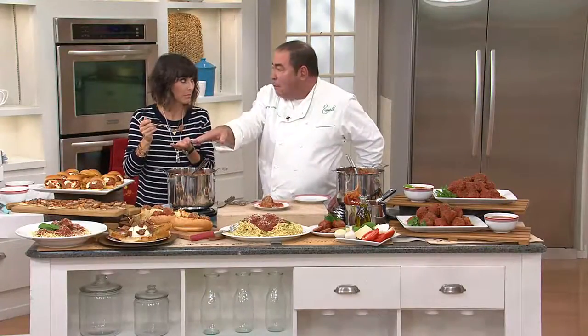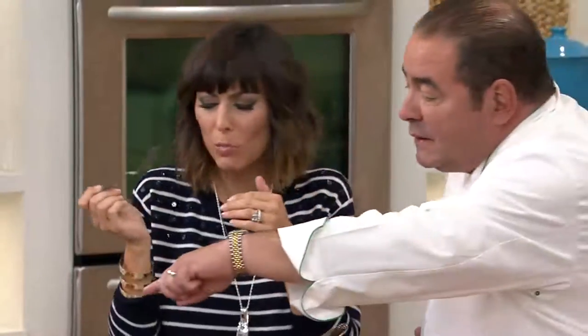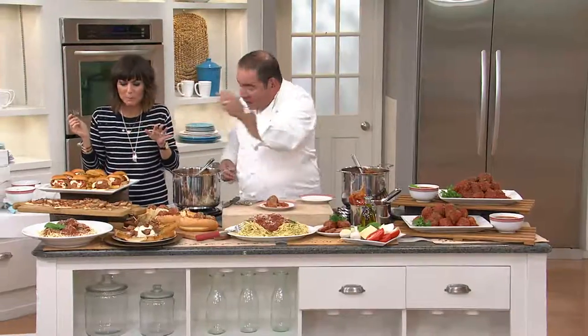You can use single meatballs as a little appetizer, or slice them and make a meatball pizza, which I absolutely love. You can get as creative as you want. For back-to-school, after-school snacks — look at how easy these little sliders are.